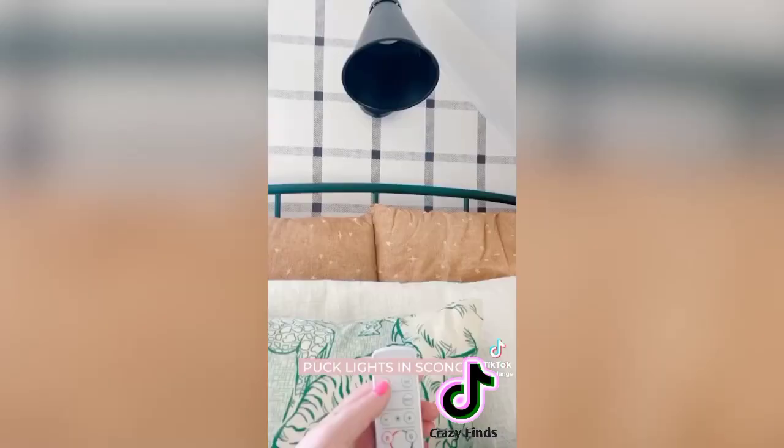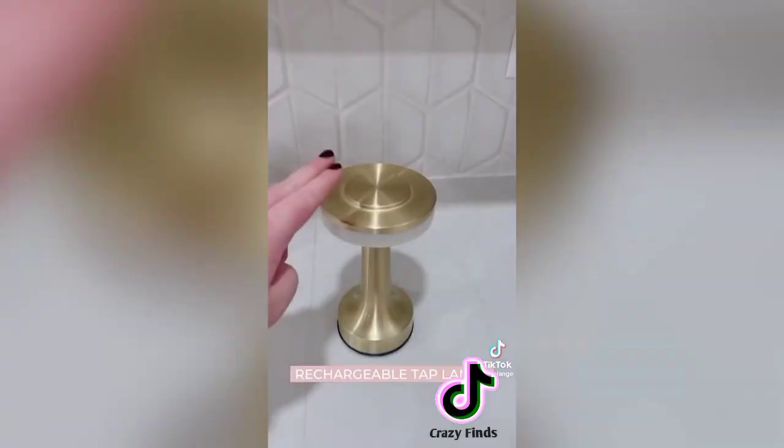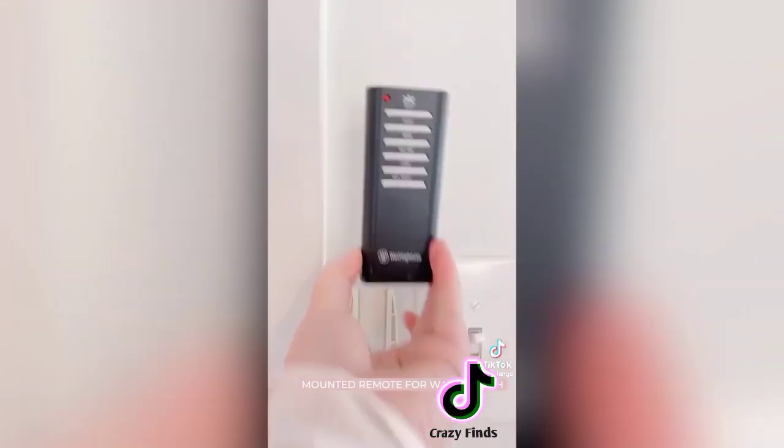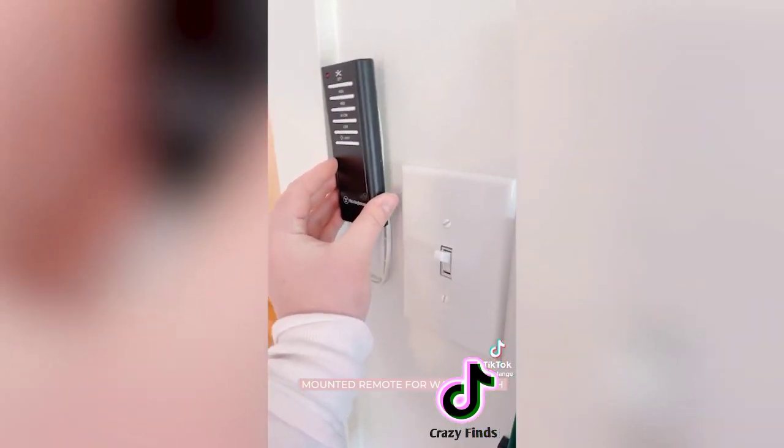Glue the small adapters to a puck light and you're ready to go. We have this in three of our kids' rooms and love it. I also love this rechargeable tap lamp. And last, if you have remotes to your fans, you can mount them to the wall with these slides from Amazon and you'll never lose one again. All of this is linked on my Amazon.